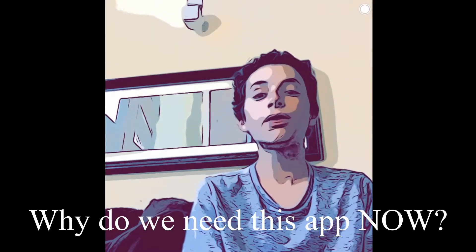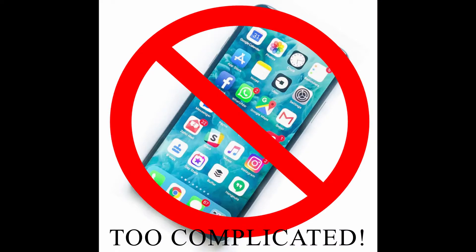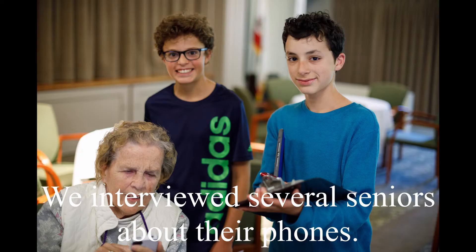Watching my grandpa, I knew that something had to be done. With over 41 million seniors in the US, there's a growing need for a solution to help them use their phones. As part of our research, we went to the Redwoods, a senior retirement home in Mill Valley, where we interviewed several seniors about their phones.